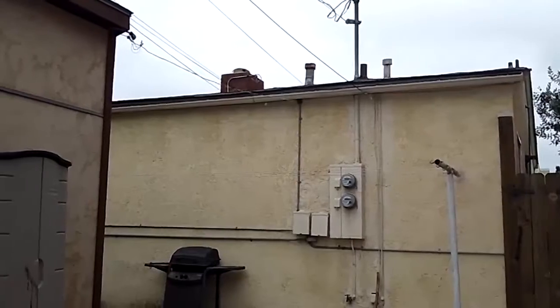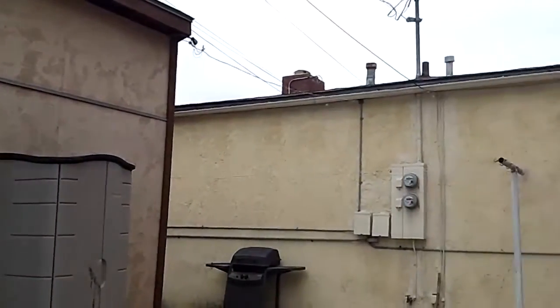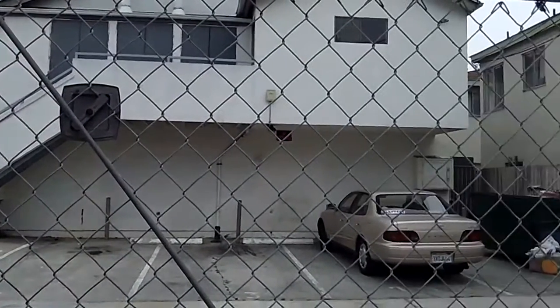This is the back of the back unit and a little parking area in the back. It's right off the alley. This is the alley and the gate is locked.